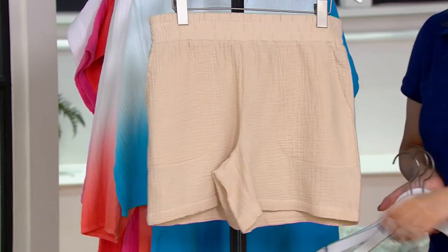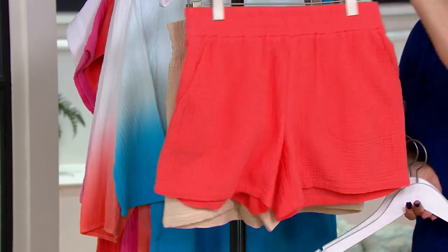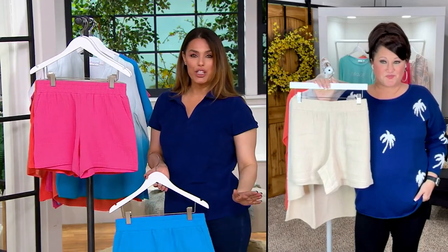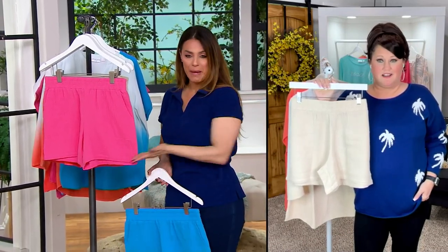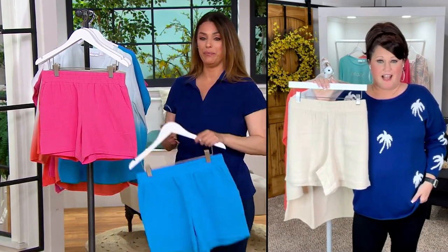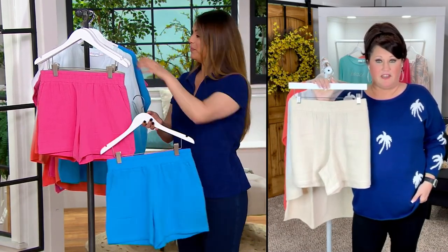This was new as of yesterday, and do you agree, Allison, that it's kind of like, it reminds me of as if we took a wide leg beautiful beach pant, which you all do so well, and just made them into a nice 5-inch short? I keep thinking to myself, why have we not done this before?